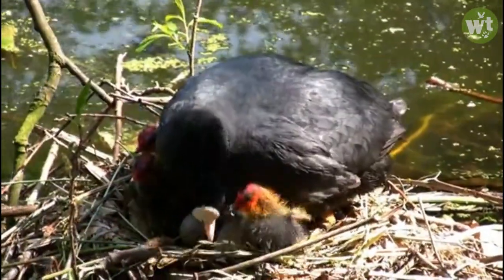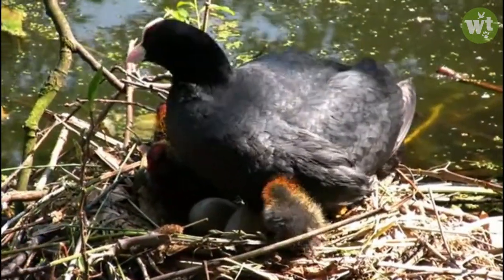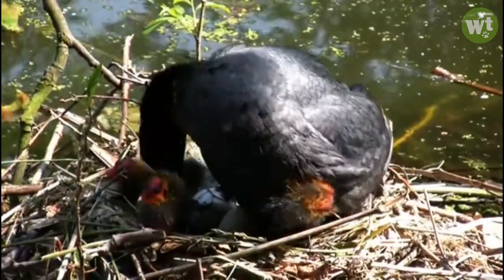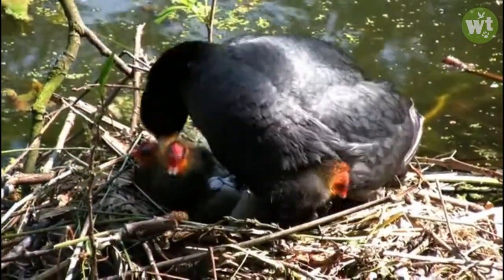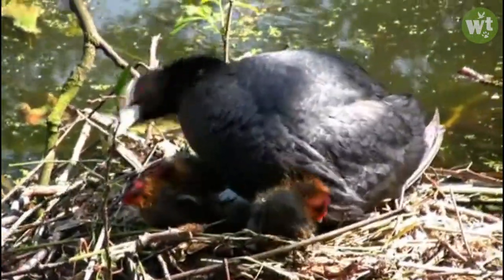The chicks are covered with a black down on the body, and the down has yellow hair-like tips. On the sides of the head, nape, and throat, the hair-like tips are longer and orange-red. Between the eyes and on the lores, the tips are red.